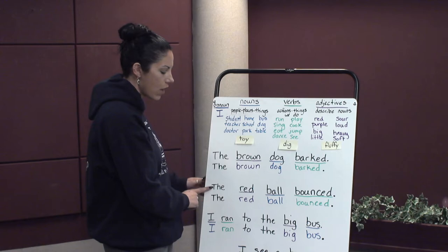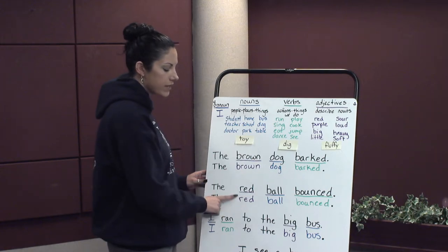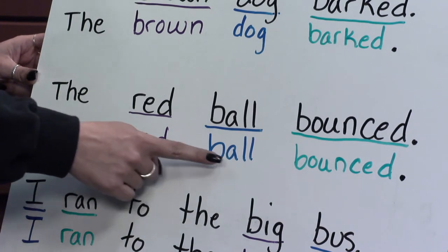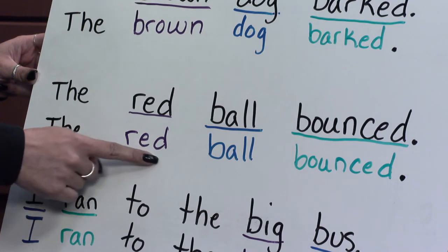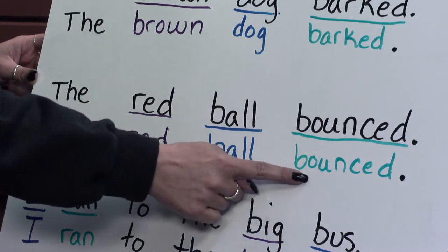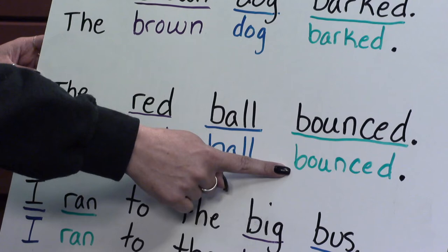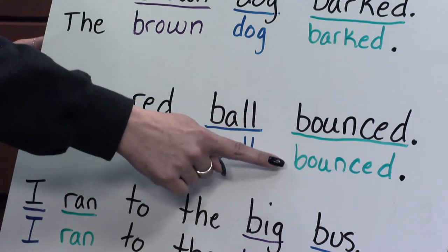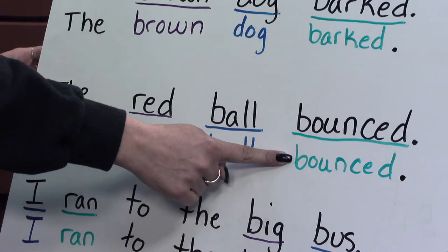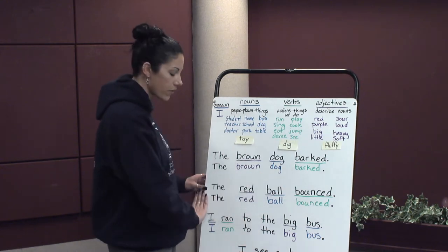The red ball bounced. Red is underlined in purple — it is an adjective. Red is one of our color words; it describes what the ball looks like. It's not a green ball, it's a red ball. Ball is underlined in blue because it's a noun — it is a thing. Bounced is in green because that is what the ball did; it is our verb, our action. The whole sentence together is: the red ball bounced.